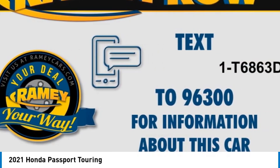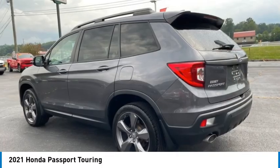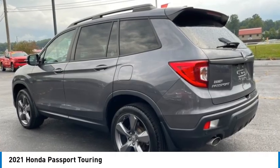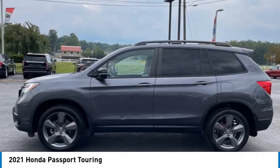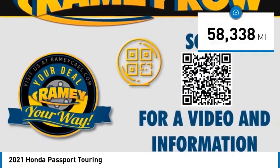The compact design lets you maneuver well through heavy traffic while still having ample space to carry most anything you need. The Passport gives you the comfort of Honda reliability and quality. This vehicle has less than 60,000 miles.